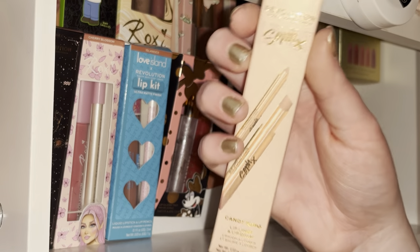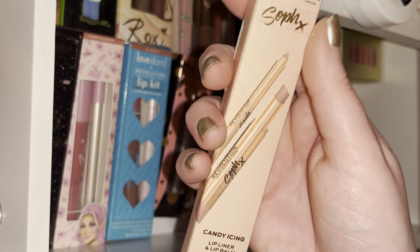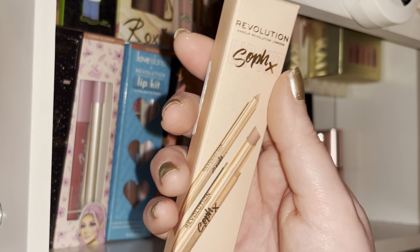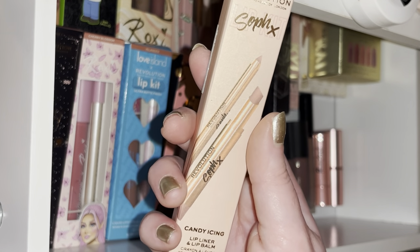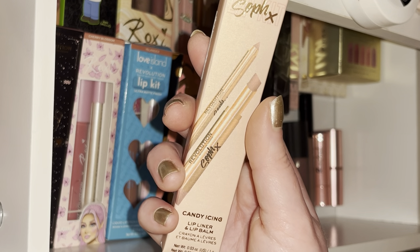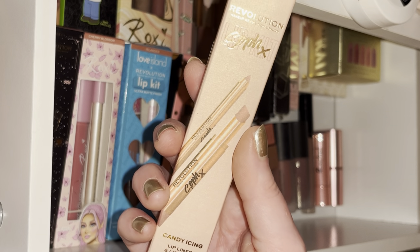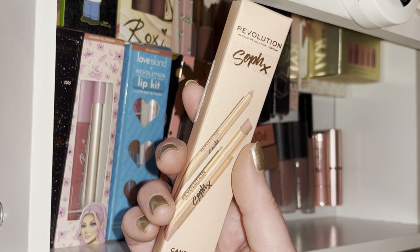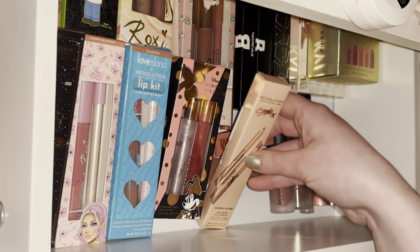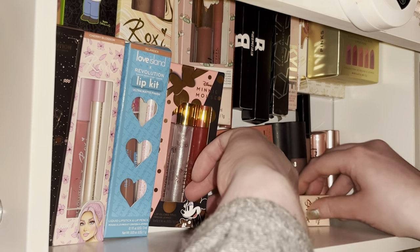This is one of the Soap and Glory Revolution lip balms — I think it's the Candy Icing one. It just looks orange on me so I don't really use it out, but at home I use it sometimes just to stop my lips from getting so dry.